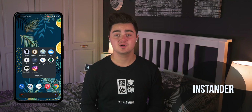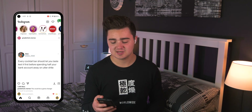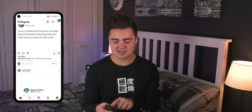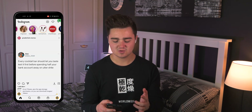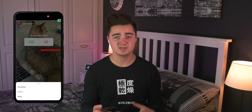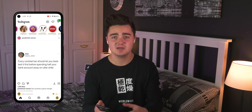Last up is Instander — a modded version of the Instagram app. You can download the APK via the link in the description. It adds a download button to posts so you can save them to your device, and you can tap the three dots on a story to download that too. Useful for saving memes from private pages to share with friends, or downloading cinematic story content. That wraps up the top Android apps of August 2021.